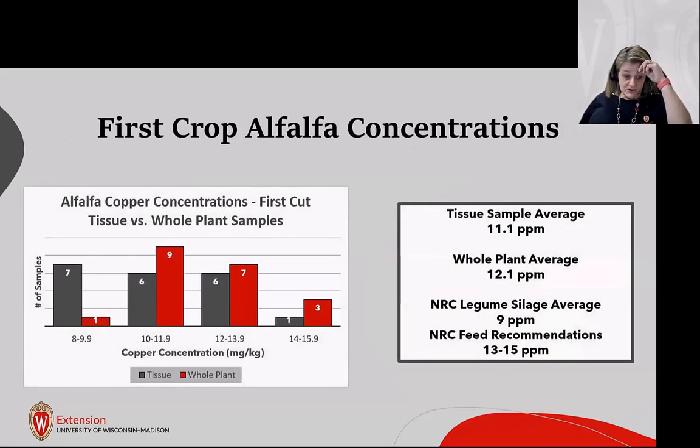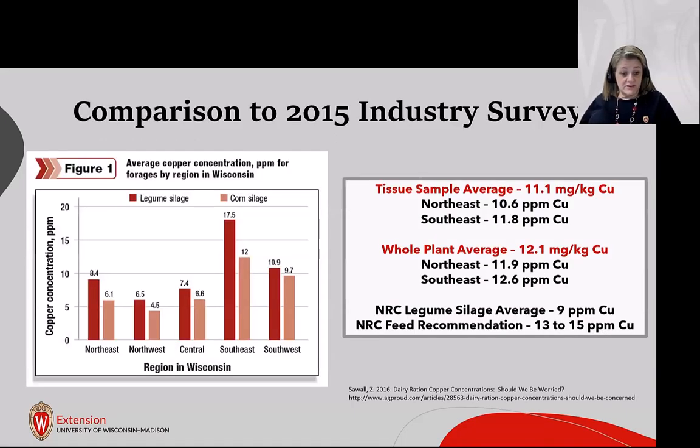First crop alfalfa results showed tissue copper at 11 ppm and whole plant at 12 ppm — with the top six inches being slightly lower than the entire plant. NRC averages are a bit lower, and they recommend 13 to 15 ppm in feed. A 2015 industry survey showed northeast Wisconsin tissue at 10.6 ppm and southeast at 11.8 ppm, roughly consistent with our findings.